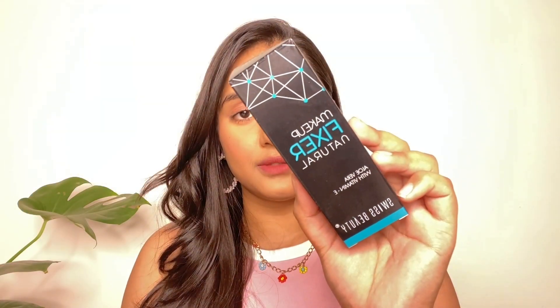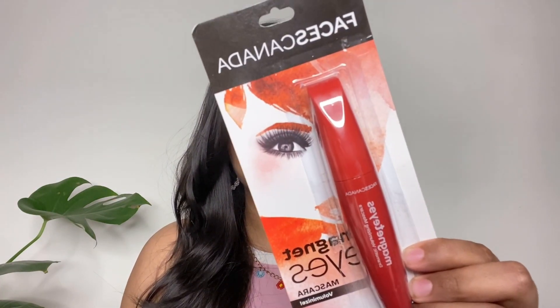Next is this Swiss Beauty Makeup Fixer. A lot of YouTubers said it was good so I bought this. I haven't used it yet — I opened it once and it has a lot of fragrance in it — but I'm definitely going to try this and review it in the next video.